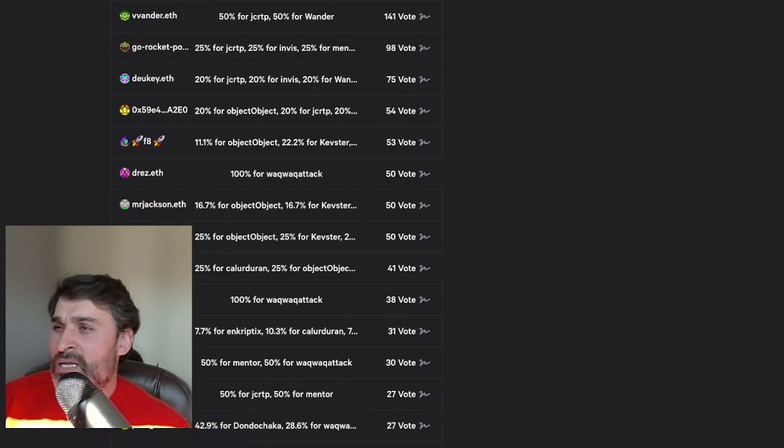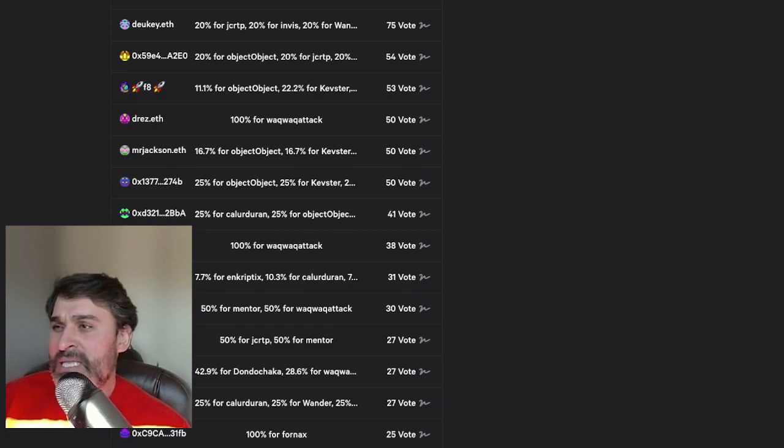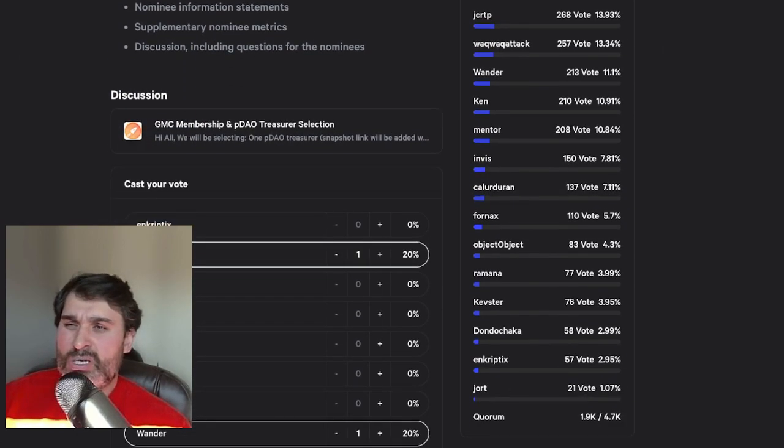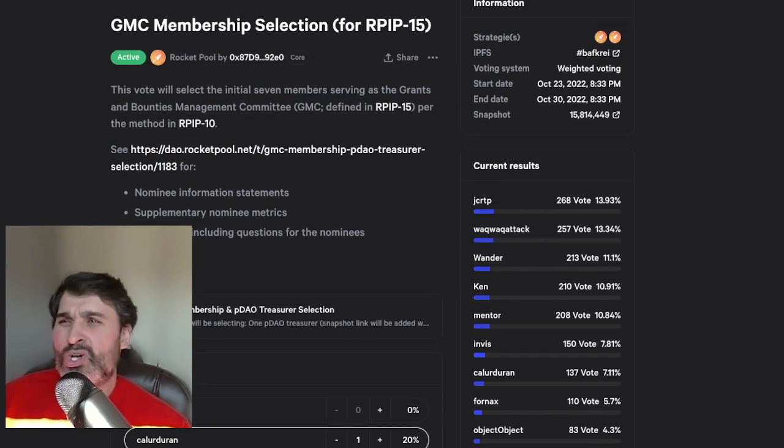I want to take a moment to thank people for voting for me — Marceau gave me 20% of his vote, Drez gave me 100%, and even Ken voted for me rather than himself, which I really appreciate. I gave 100% of my vote to myself. We still have about five or six days of voting left, and quorum needs roughly another 2,700 to 2,800 votes, so please come in and vote for whoever you think would do the best job.